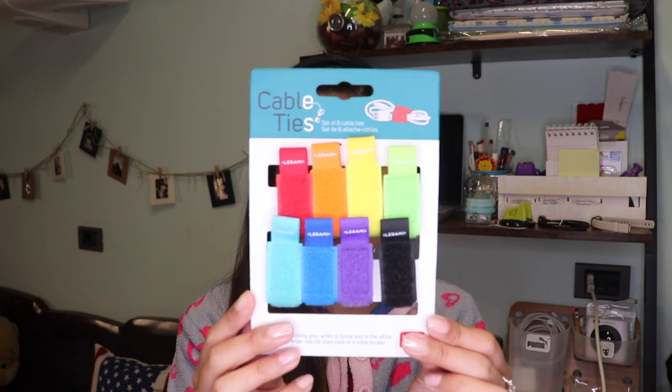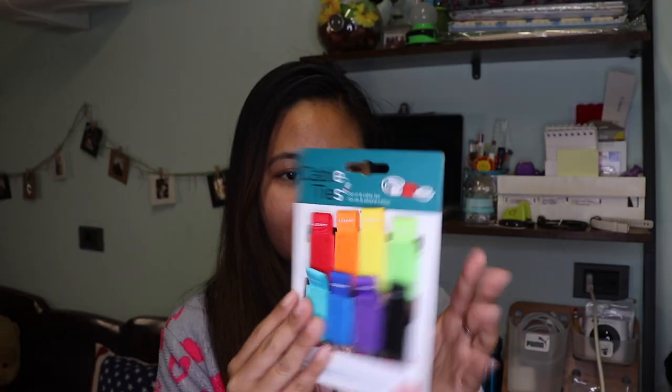I'm gonna start with this. This is a set of eight cable ties. I saw this and I think this will be very useful for me. I have a lot of chargers, and these are all colorful. I can actually be able to separate each charger because of the colors. Finally, I will be able to organize my cable chargers. Let's try the yellow cable tie. I love this color. Very, very simple with the name Legami. This is my MacBook Air charger.